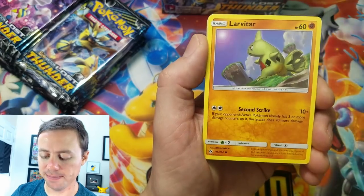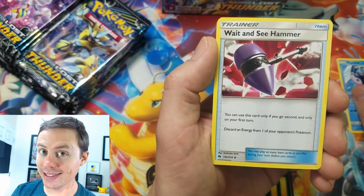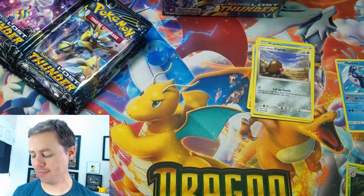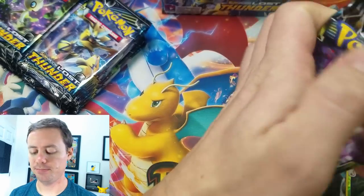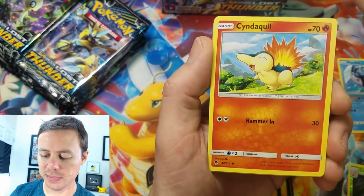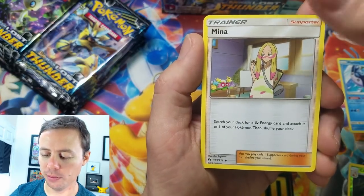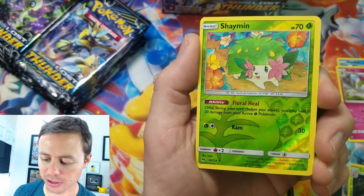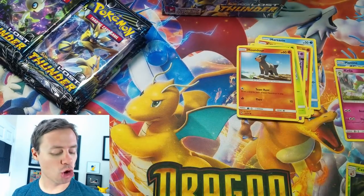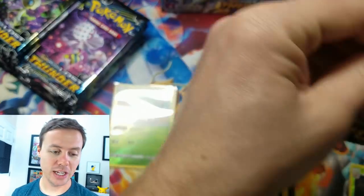Here we go: Mareanie, Larvitar, Slowpoke, Cubchoo — wipe that nose — Cubchoo, Alolan Diglett, Fairy Type Energy, Wait and See Hammer, Fairy Charm, Cascoon reverse holo, and a Cofagrigus rare. I don't know if I'll ever pronounce that one right — it's like sarcophagus but in Pokémon. Reverse holo and a Lantern — that might be the first time I've pulled that too. So many surprises — out of 214 cards you're not gonna pull them all from one booster box.